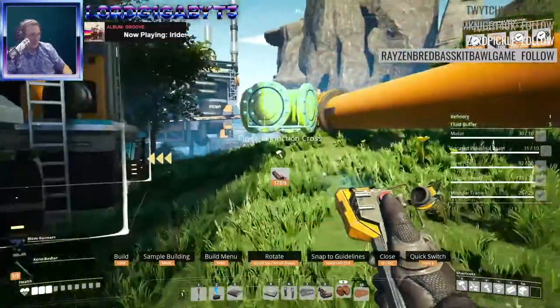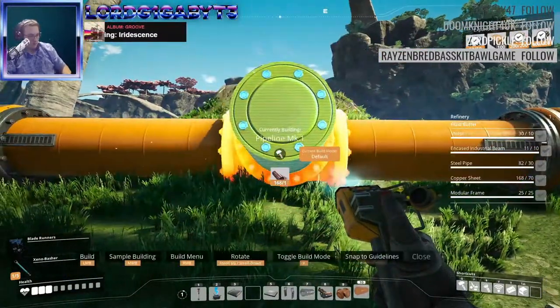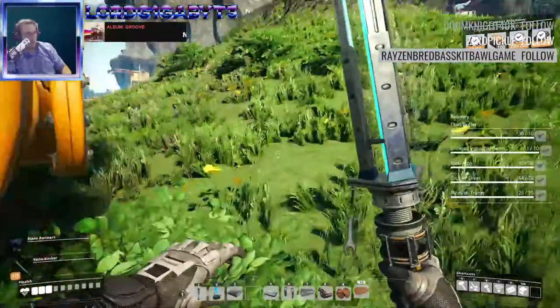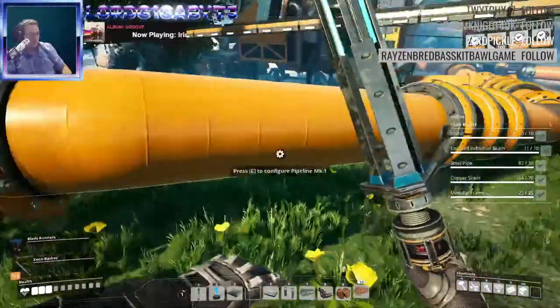All right, okay, so let's see how we're doing here. It's getting there. Probably just a little bit of rise.